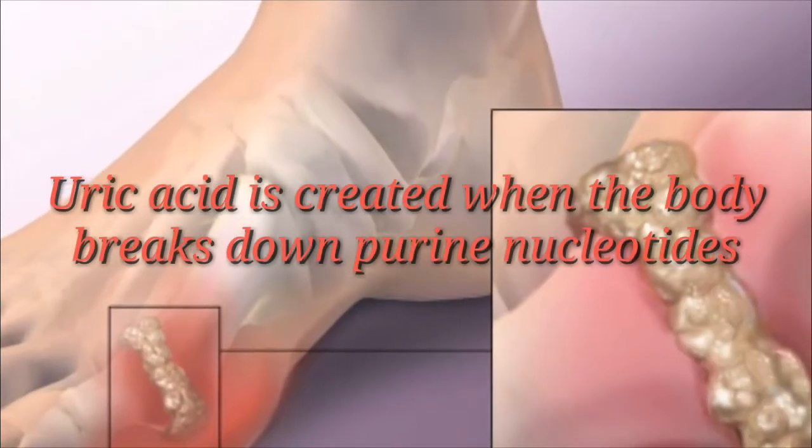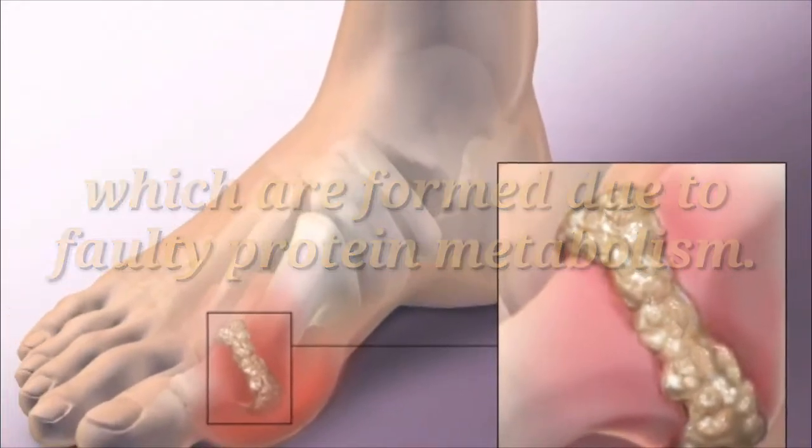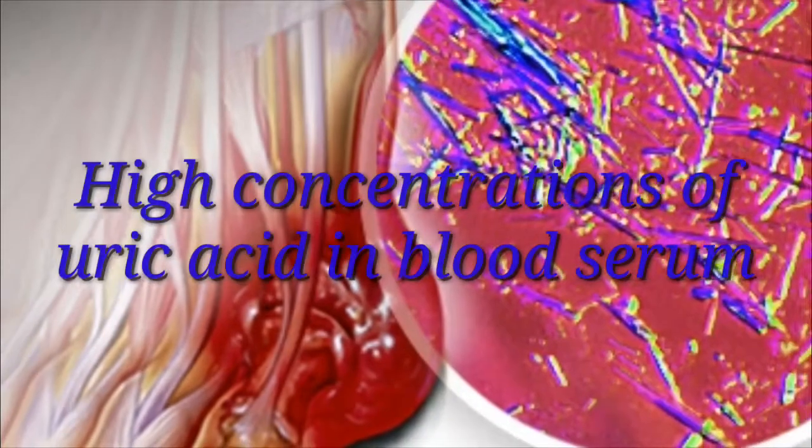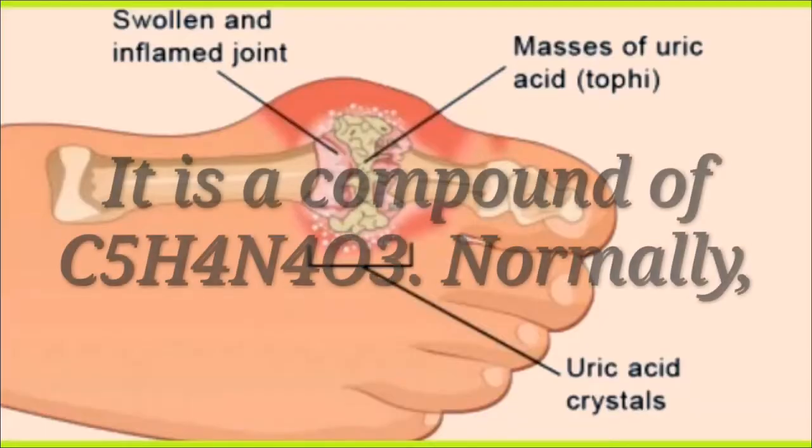Uric acid is created when the body breaks down purine nucleotides, which are formed due to faulty protein metabolism. High concentrations of uric acid in blood serum can lead to a type of arthritis known as gout. It is a compound of C5H4N4O3.